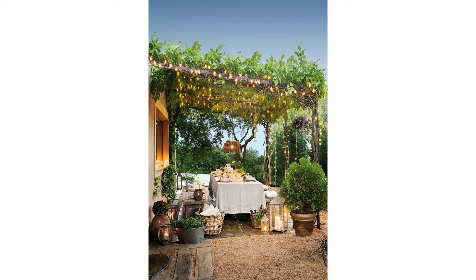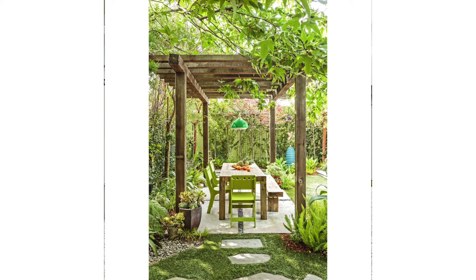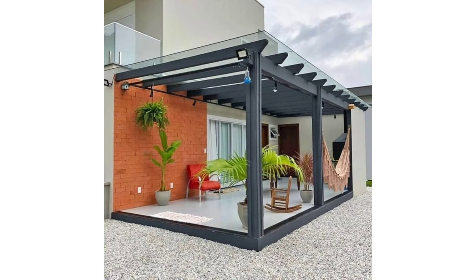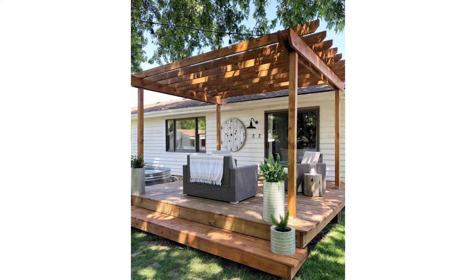Forest Pergola: This pergola design is suitable in a place wherever green trees and plants abound. If you live near a forest and you appreciate the beauty of intertwined crawling plants and carpets of leaves falling on the ground as you sit on the bench and listen to relaxing music, then go ahead and have this style built by a pergola builder.